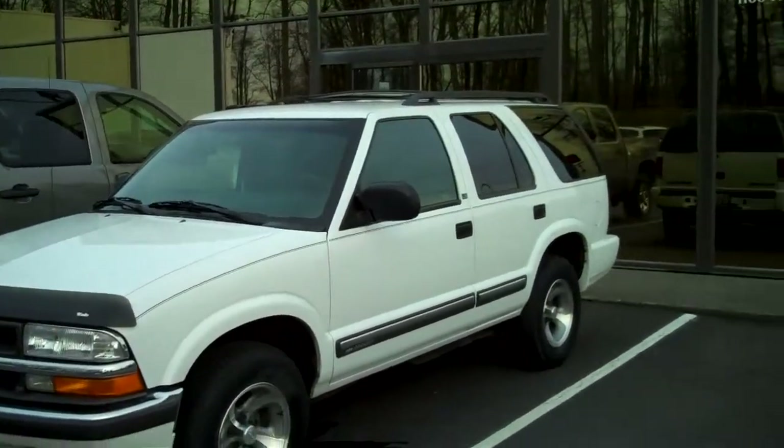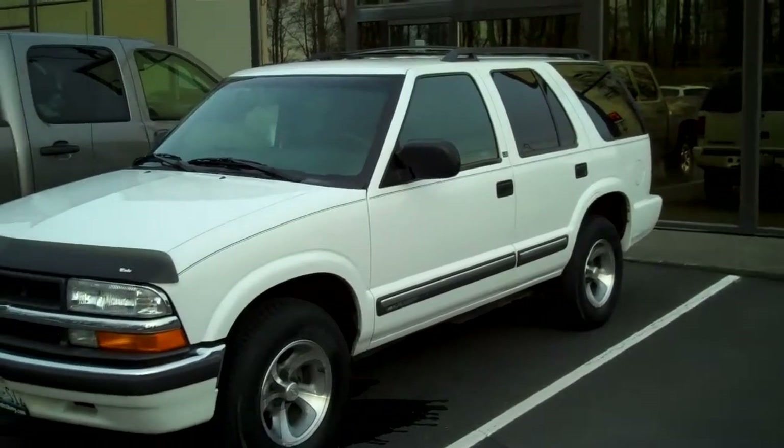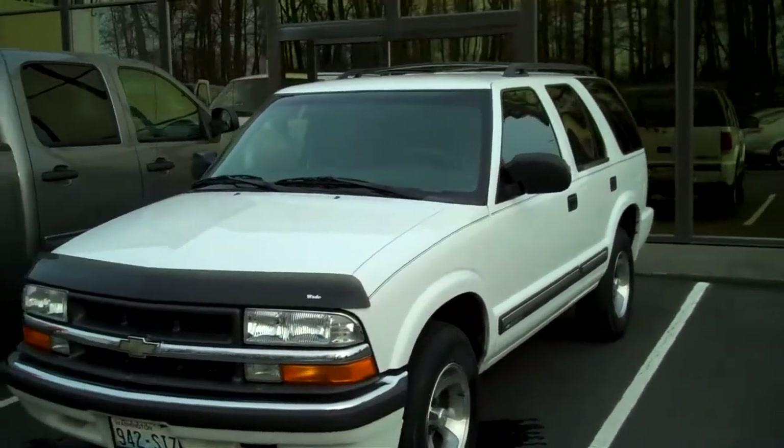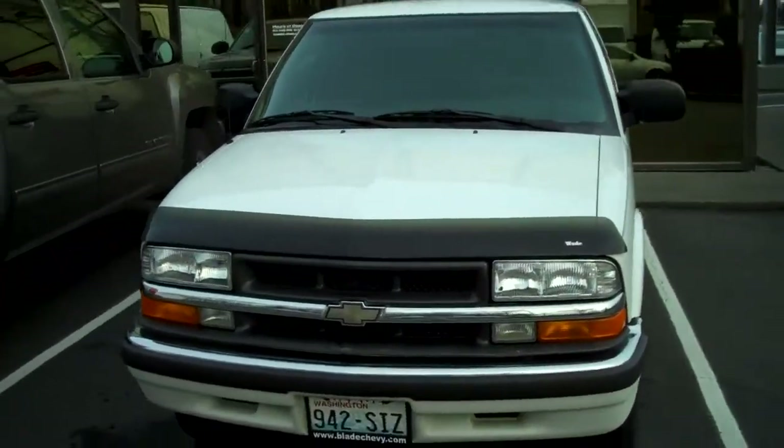Kevin just had this washed up. He's a fan of this, just like I am — we both own one. Mine's got 138,000 miles. Absolutely love my little Blazer.